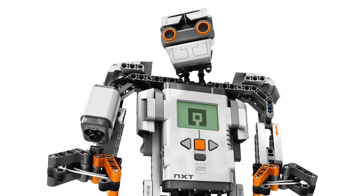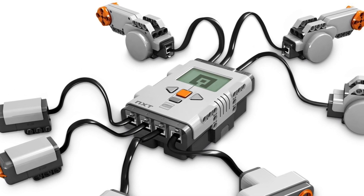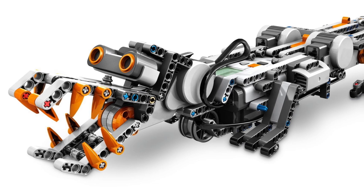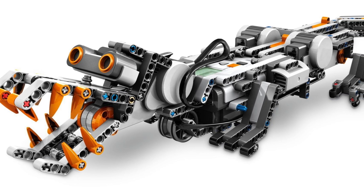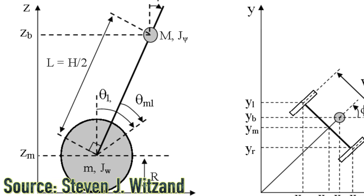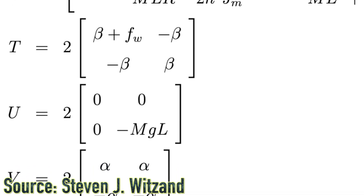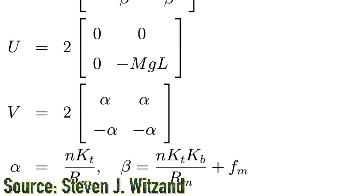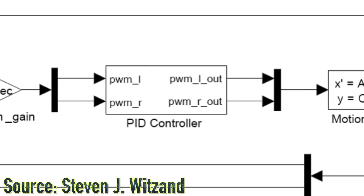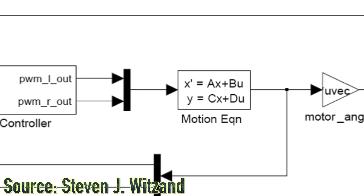At number one, we have the LEGO Mindstorms NXT 2.0 set number 8547. This set included three motors, two touch sensors, a color sensor, and an ultrasonic sensor. On top of that, community contributions were at an all-time high when the LEGO Mindstorms NXT 2.0 was released. Not only did we have LEGO HiTechnic, we also had NXC — Not eXactly C — a programming language based on C. In November of 2009, the same year NXT 2.0 was released, Steven J. Witzen published a bachelor thesis for engineering titled 'Coordinated LEGO Segways.' In his thesis, he explained exactly how you can make your own self-balancing Segway robots, writing down all the equations and the behavioral programming of the robot. His bachelor thesis sparked a massive interest in LEGO Mindstorms Segways, and just the concept itself is breathtaking.